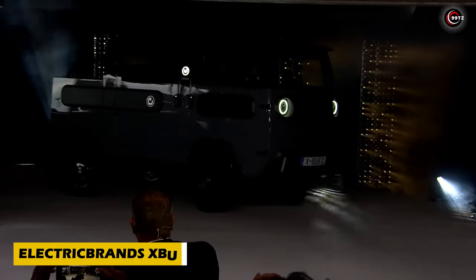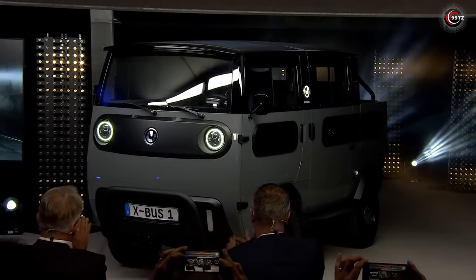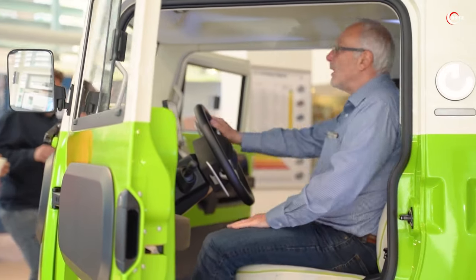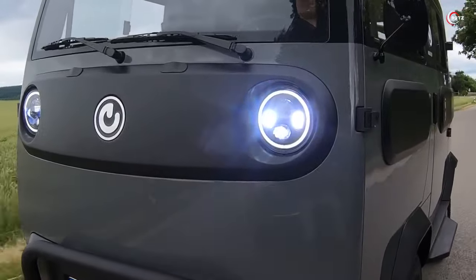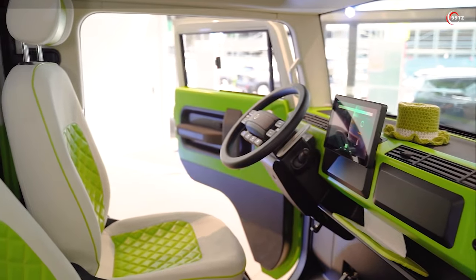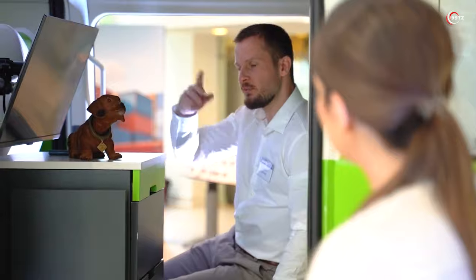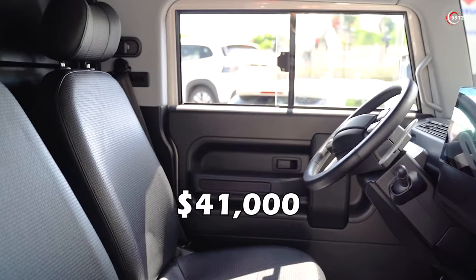Witness the German innovation that's changing the game — the Electric Brand X-Bus. This compact electric vehicle redefines versatility, transforming effortlessly into a truck or motorhome. Despite its quad-bike classification, the X-Bus packs impressive features. The camper version offers a range of up to 600km on a single charge, with all-wheel drive, solar panels on the roof, a TV, refrigerator, stove and more. Eco-friendly and 95% recyclable, it's the sustainable choice for adventurers. Priced at around $41,000, experience the future of mobile homes.